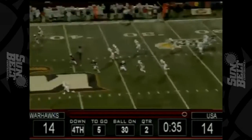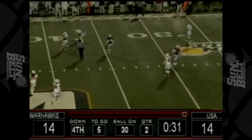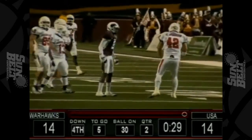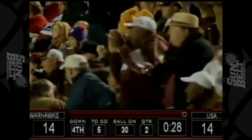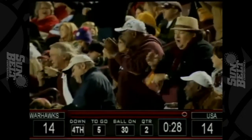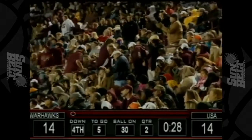Here's the punt — got it partially blocked. Warhawks got a hand on it. Bounces to the 37-yard line. Somebody blocked that punt, and the Warhawks have a first down at the 37-yard line of South Alabama. It was Preston Coleman who got a hand on that ball.